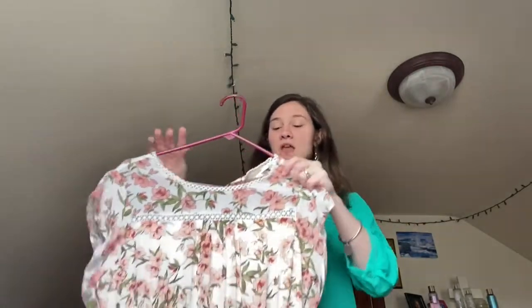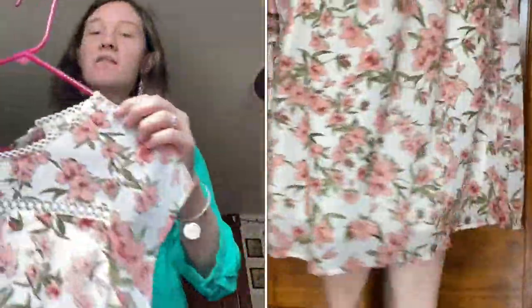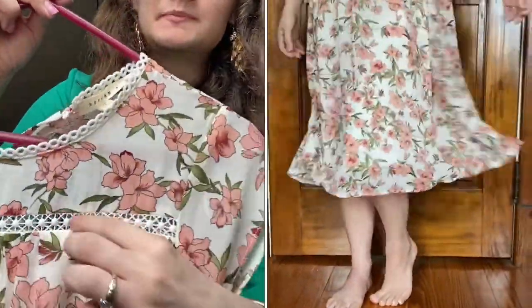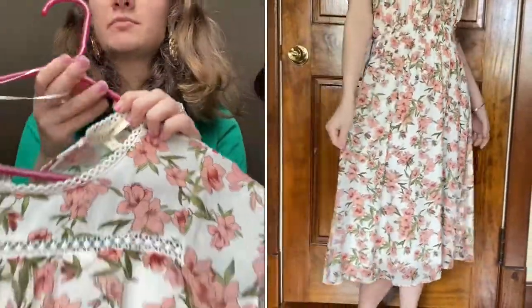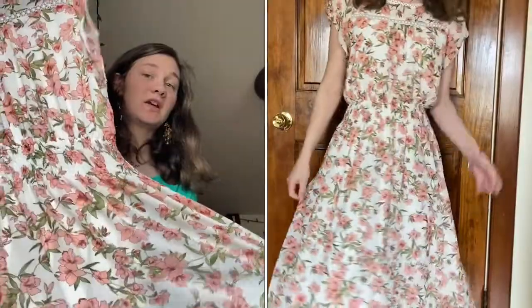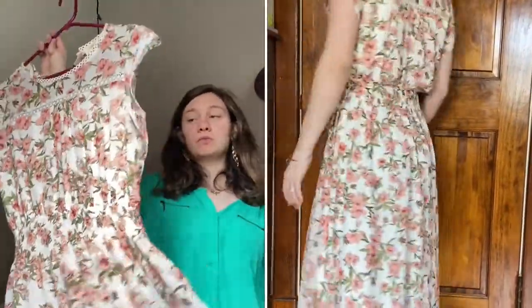First we have this dress called the Piper. A really cute thing about this boutique is that they name all their dresses a girl's name. One of the things that attracted me to it is that it's lined — it's a kind of see-through material but it's lined. I loved the detail at the top, and it just has a button in the back and a ruffle. It's just really cute, so that's one of my favorites.